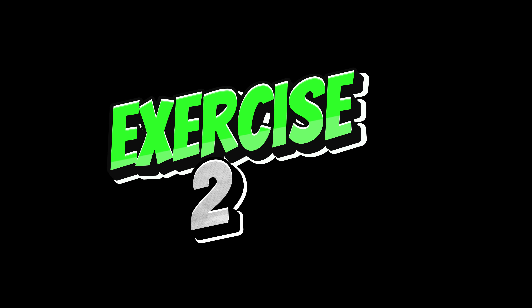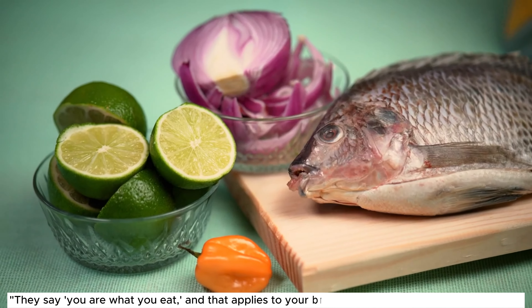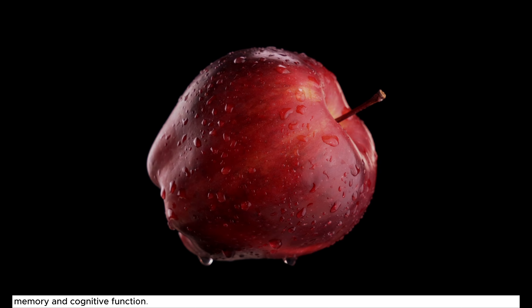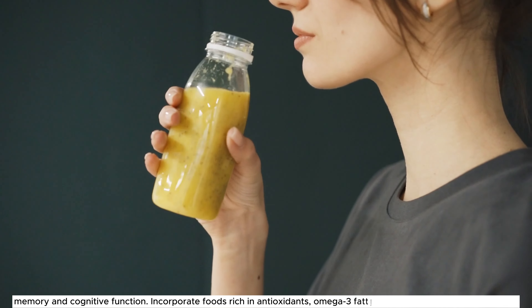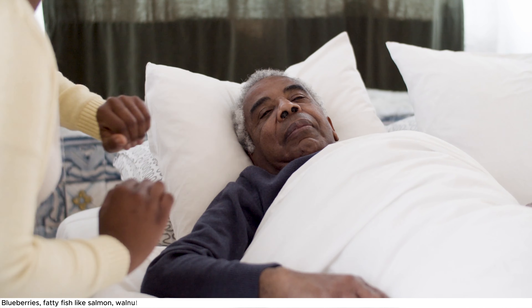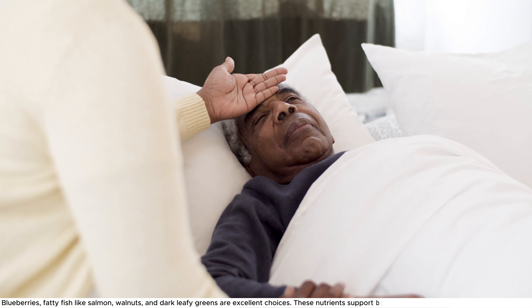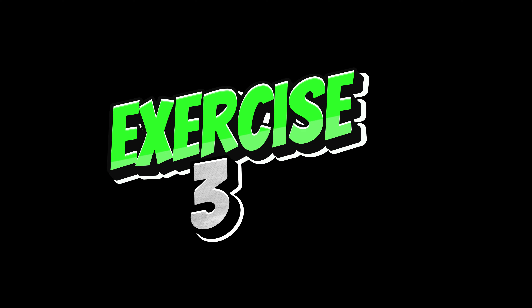Exercise 2: They say you are what you eat, and that applies to your brain as well. Certain foods can enhance memory and cognitive function. Incorporate foods rich in antioxidants, omega-3 fatty acids, and vitamins into your diet. Blueberries, fatty fish like salmon, walnuts, and dark leafy greens are excellent choices. These nutrients support brain health and aid in memory improvement.